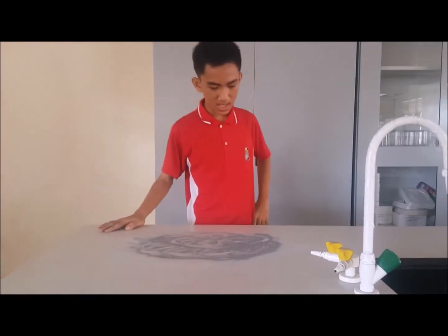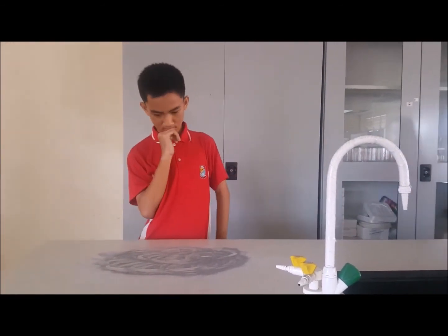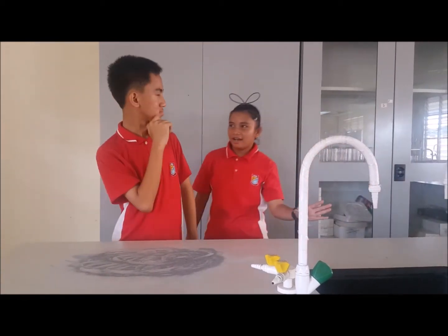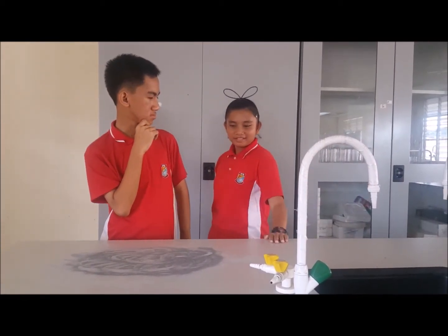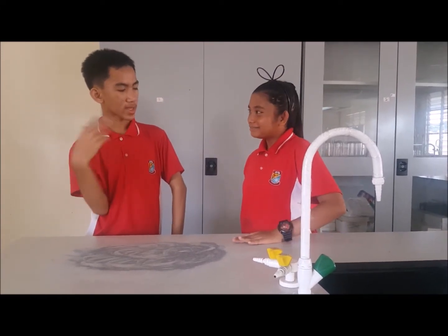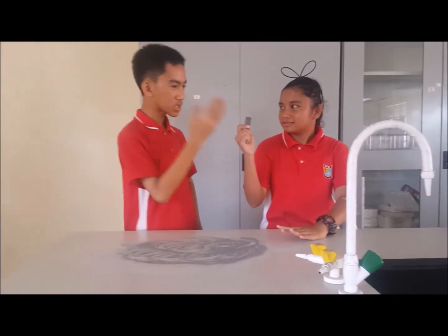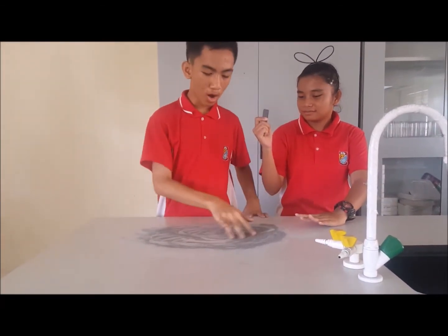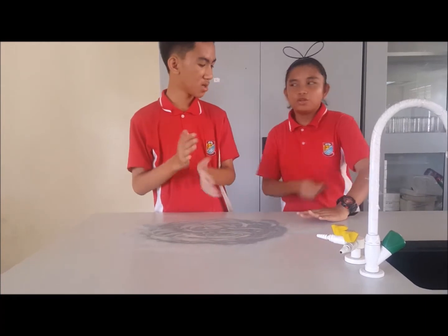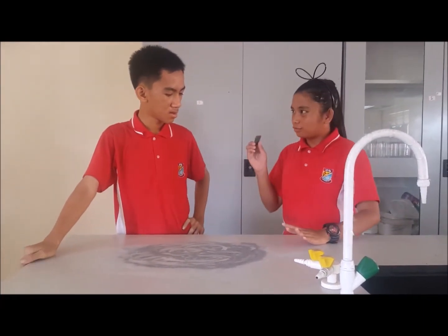What a mess. How am I going to clean this on time? Don't worry, Joelle. I'm going to help you to clean this mess. You know what I'm going to use to clean this? Tada! A magnet. How can something so small clean all of this? Don't you ever judge a book by its cover? Look how it works.